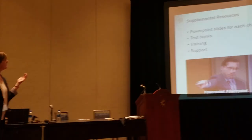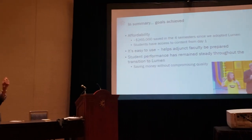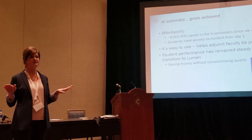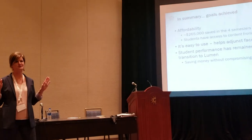All in all, I would say we've achieved our goals. Our students have saved $265,000 in just the two years since we adopted Waymaker. Our data showed that student performance has remained steady throughout the transition, which I think means that Lumen Waymaker was able to save them a lot of money and still provide them with an amazing resource for learning biology. Thank you.